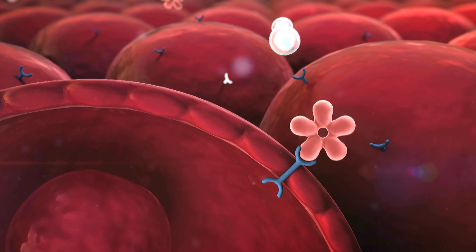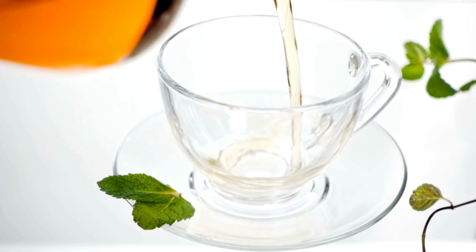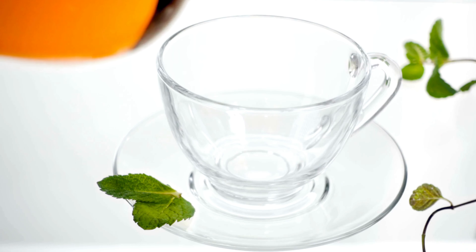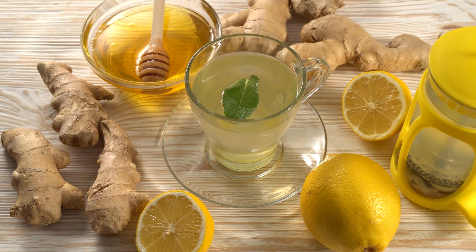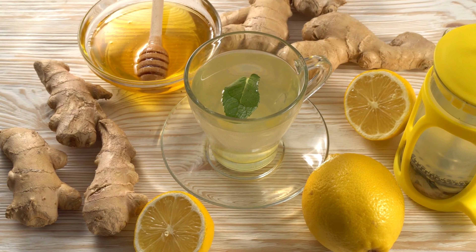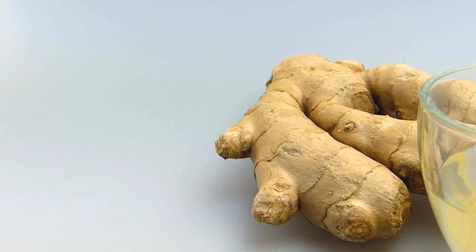Fenugreek tea isn't just about flavor — it's all about function. Its soluble fiber and blood sugar balancing compounds turn it into your secret ally in the battle against blood sugar woes. Moreover, it takes charge of your liver, curbing excess glucose production and keeping your blood sugar levels in check. Fenugreek is the manager your glucose factory needs.